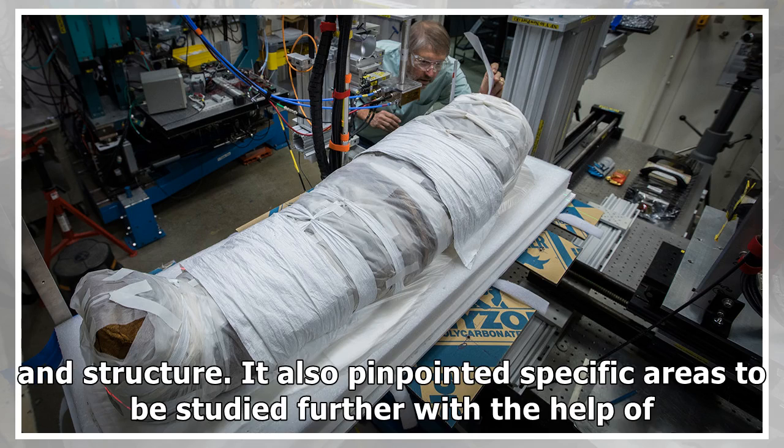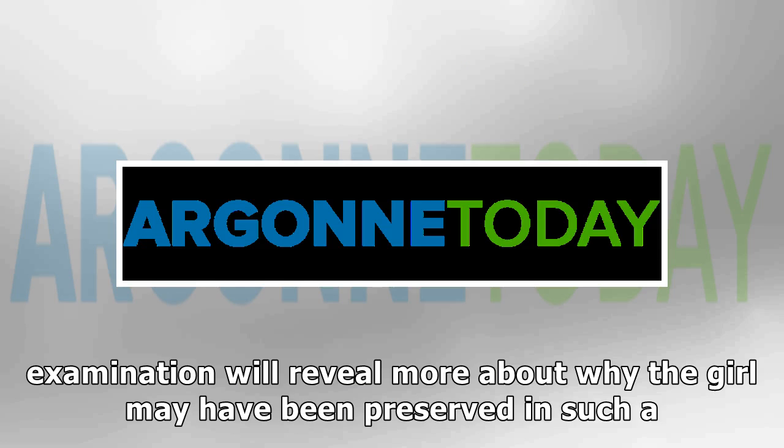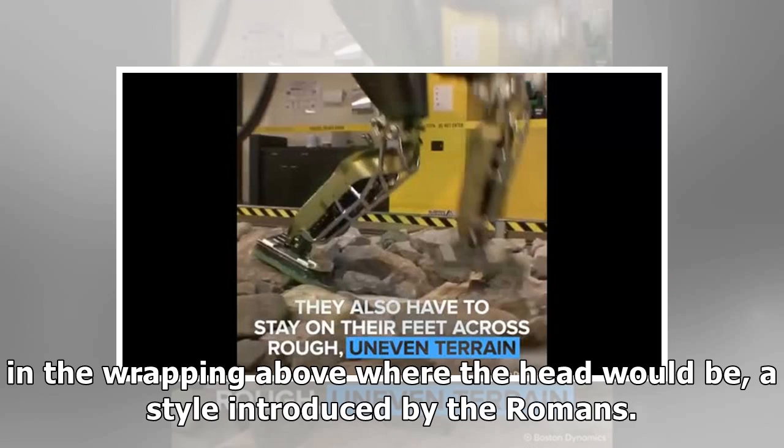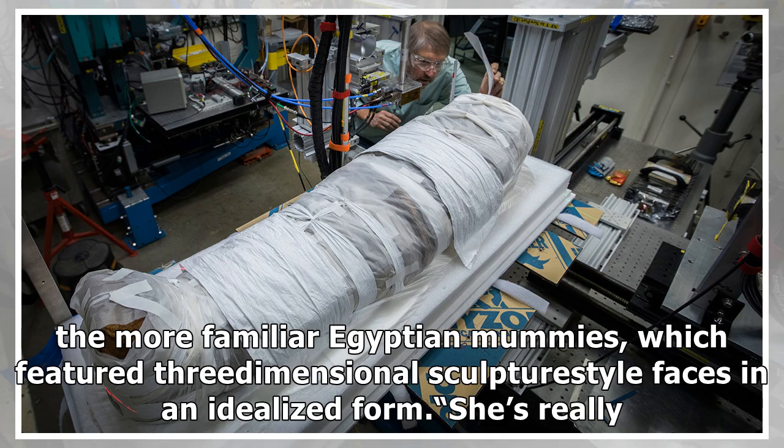The scan also pinpointed specific areas to be studied further with the help of the Argonne equipment. And because child mummies are unusual, researchers also were hoping the new examination will reveal more about why the girl may have been preserved in such a manner. The mummy is one of about 100 worldwide with a painted portrait embedded in the wrapping above where the head would be, a style introduced by the Romans. The analysis also will provide clues about Roman-Egyptian mummy portraits, a style that differs from the more familiar Egyptian mummies, which featured three-dimensional sculpture-style faces in an idealized form.